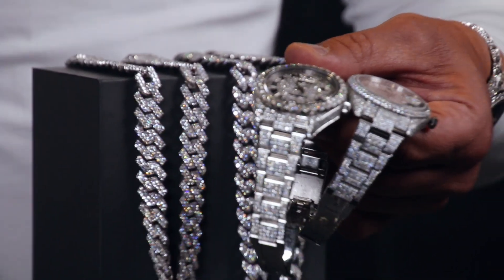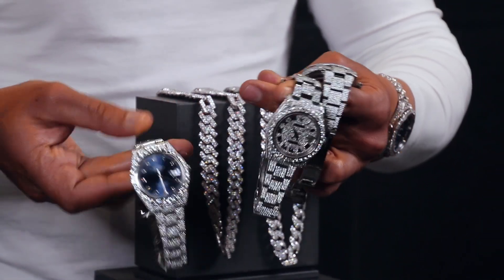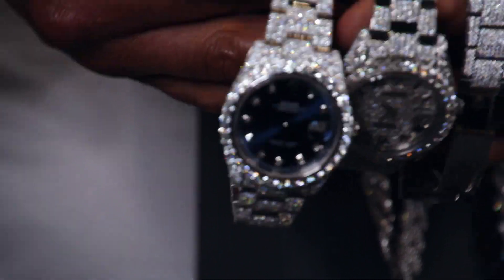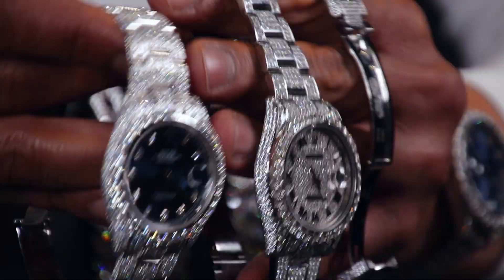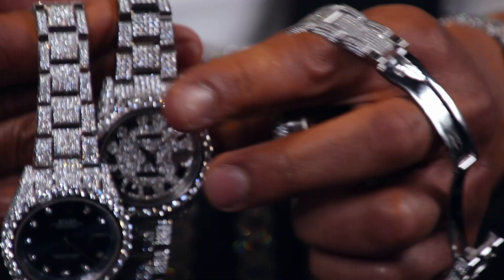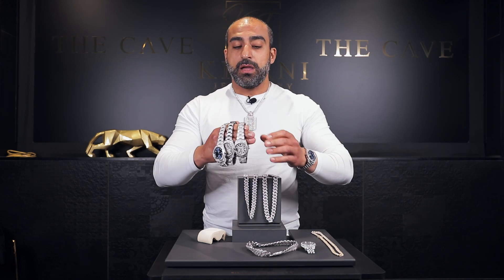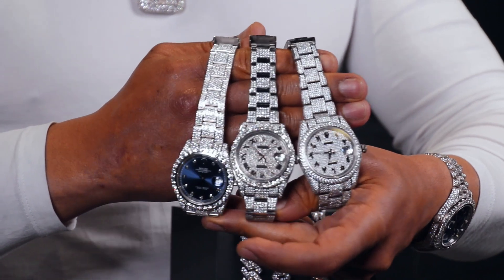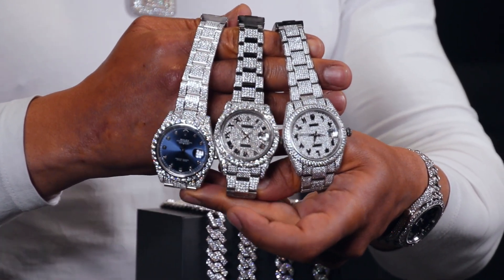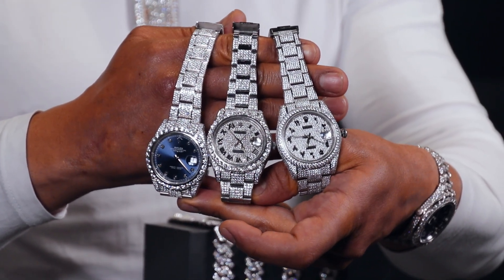I brought you VVS diamonds done with the Toronto Max setting — this is Toronto Max, this is flower setting. Look at the difference right here. If you can tell the difference on the case, the quality, everything in here shows you the difference. I'm going to put this fake watch beside all the real ones — tell me yourself if you can spot which one is fake.